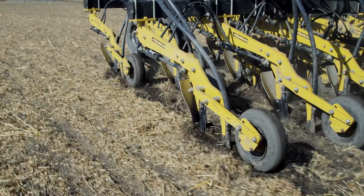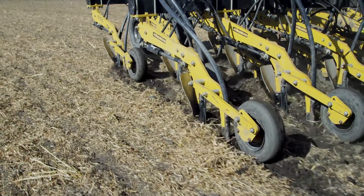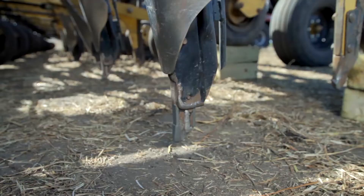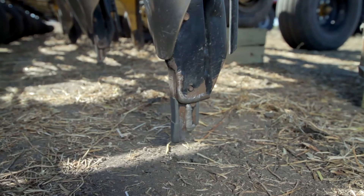However, we were impressed that Dutch found it important and valuable to speak to a smaller farmer and realize that it's not only 10,000-plus acre farmers that use Dutch openers and benefit. It's smaller farmers as well.